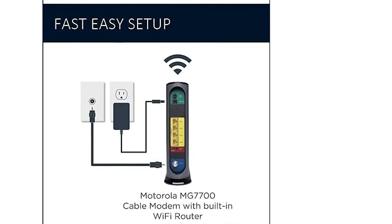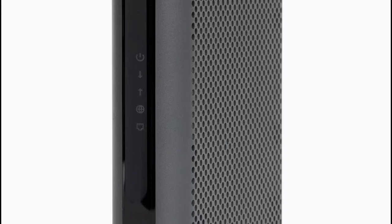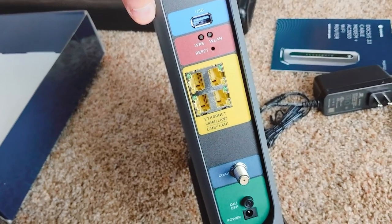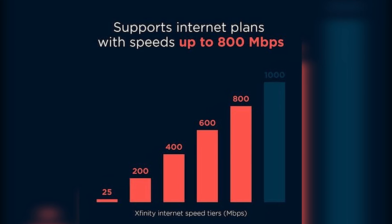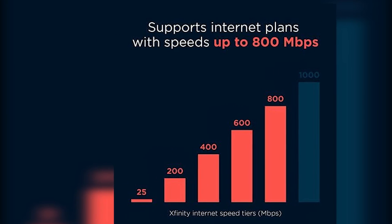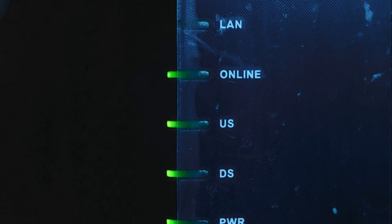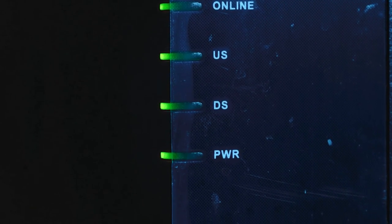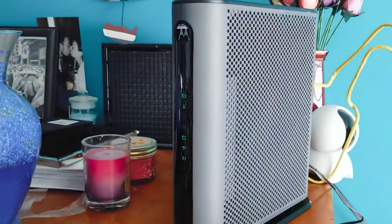The MG7700 supports download speeds up to 1,000 Mbps — 8x faster than DOCSIS 2 — with 16 downstream and 4 upstream channels for reliable internet access. This modem also features an integrated 802.11ac Wi-Fi router that provides high-speed wireless access throughout your home for all your connected devices. In addition, the MG7700 supports Power Boost technology, which amplifies the wireless signal to extend coverage and eliminate dead spots. With this powerful combination of features, the Motorola MG7700 is the ideal solution for your home networking needs.